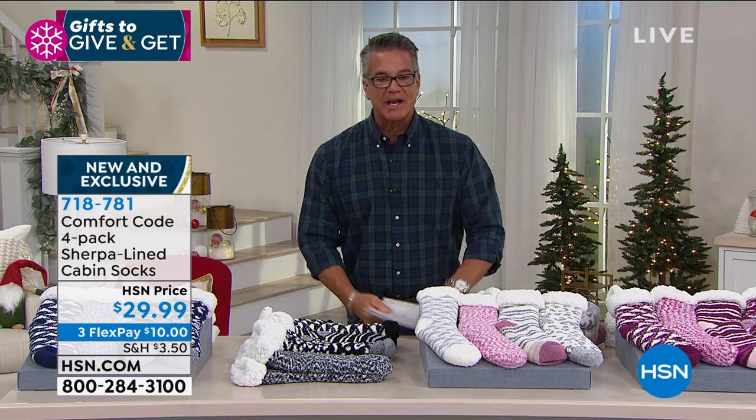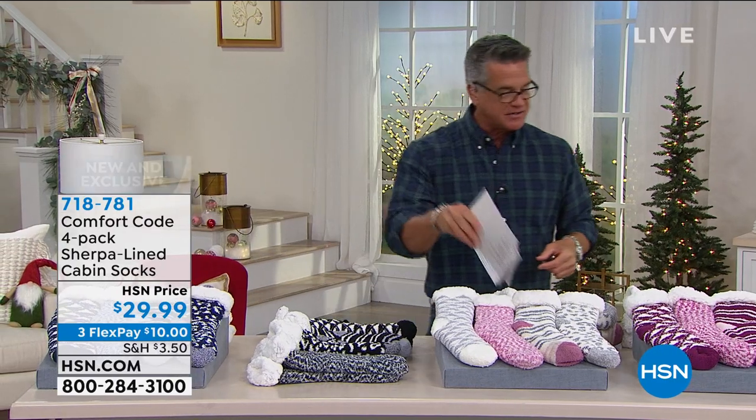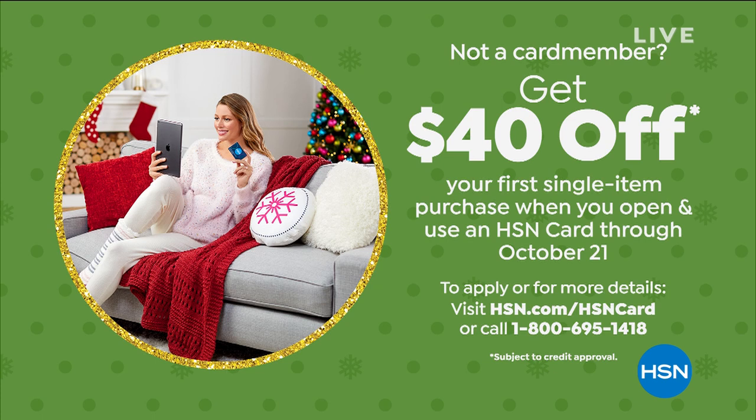If you want those, call 71878-1. Blue multi, black multi, dusty pink, or regular multi. A lot of you are already ordering the telescope — and I do not have a lot of them, they will sell out. If you want to use $40 off the telescope or anything in today's show, get yourself an HSN credit card.